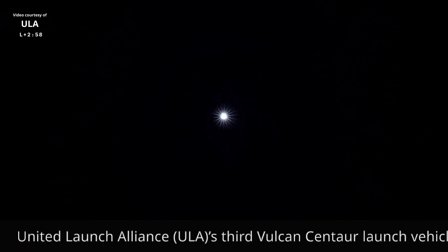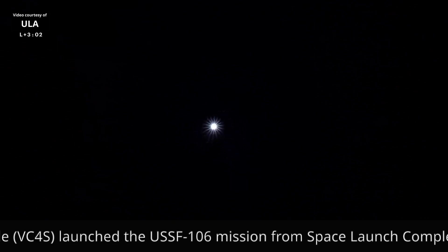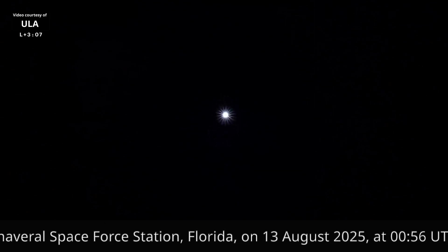27 miles down range, continues right down the center of the range track, traveling at 3,200 miles per hour. Engine continues to burn, body rates looking good. Activation of the RCS pyrovalves on the upper stage. 34 miles in altitude, approaching 4,000 miles per hour. Body rates continue to look as expected. Passing 80 miles down range.